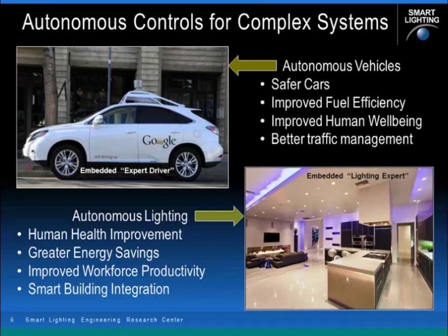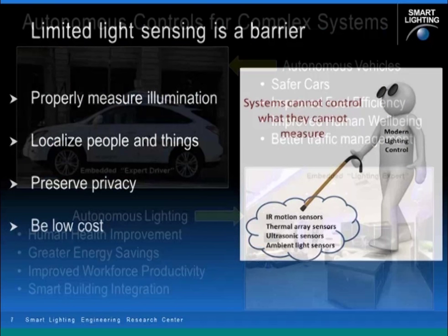No analogies are perfect, but in this case the self-driving car can sense its environment and steer itself to protect its occupants. Lighting systems will have to evolve to control the light, where it goes, and what's being illuminated to maximize human performance and quality of the lighting environment. This will drive changes in both lighting system design and sensor systems, enabling fully autonomous lighting control systems with an embedded lighting expert, removing the control burden from individual occupants.